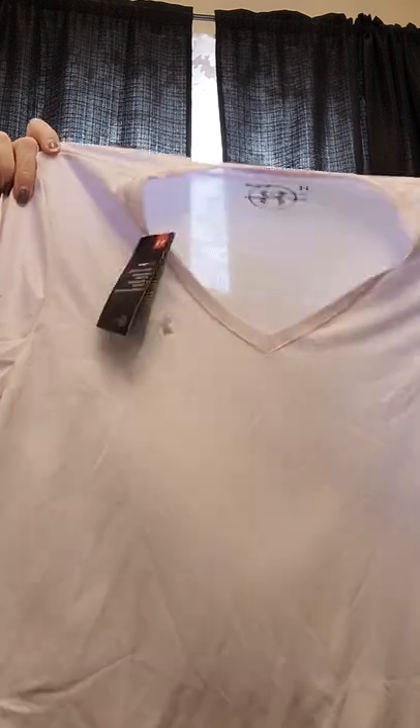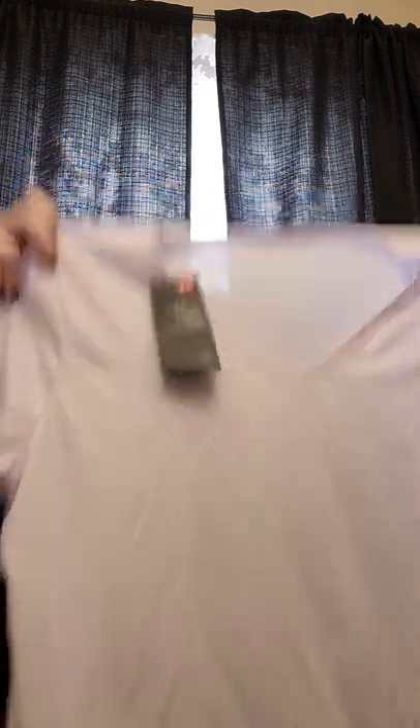It's an Under Armour V-neck athletic shirt — super lightweight lavender, kind of see-through, comfy V-neck top. It's an extra large, so I guess they're calling that plus size, although as a woman I don't think that's plus size.